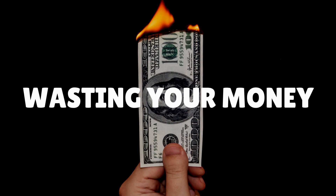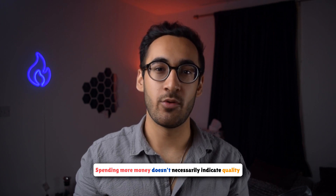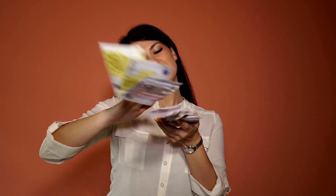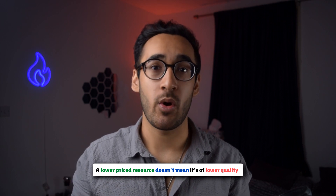The third mistake is wasting your money on countless resources. Just because you're spending a lot of money doesn't necessarily mean you're getting more valuable or higher quality content. Very expensive BMAT courses are a prime example of this. Not every resource out there was created equal, so make sure you do your due diligence and don't splash out on any course just because it claims to be good. Make sure there are other people who have used it that can vouch for it. And on the other end of the spectrum, just because a resource is lower priced doesn't necessarily mean it's of lower quality.